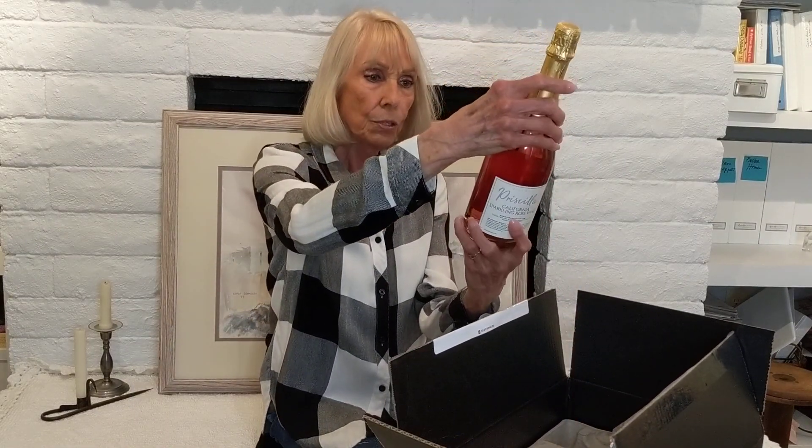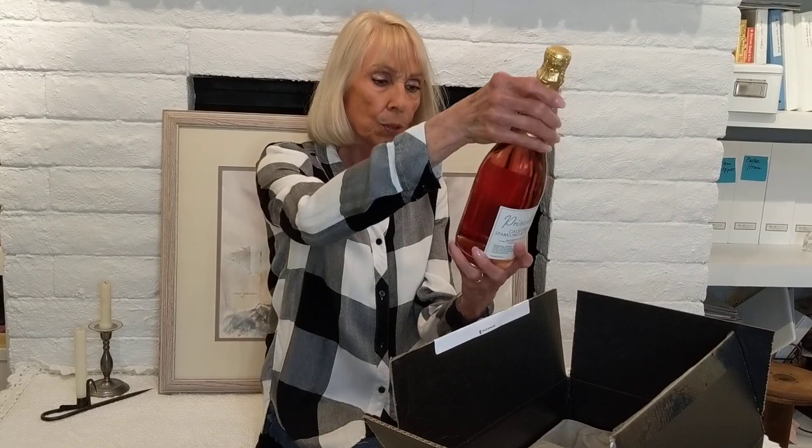This is a California sparkling rosé called Priscilla. With Wine Ambassador we have promotions where members can win their name on a label, and Priscilla happened to win this one. This Priscilla sparkling rosé has aromas of fresh fruits, hints of strawberry, apricot, and watermelon on the palate. This fruity sparkling wine has just the right balance of sweetness and acidity, and its pink hue and streams of bubbles make it an everyday celebration.